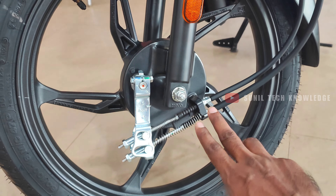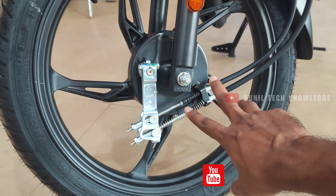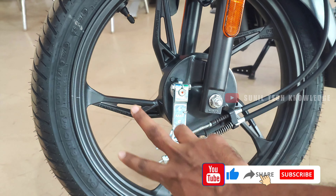The front brake is a 130mm drum brake. There is also a disc brake option available. The tires are 18-inch tubeless aluminum.